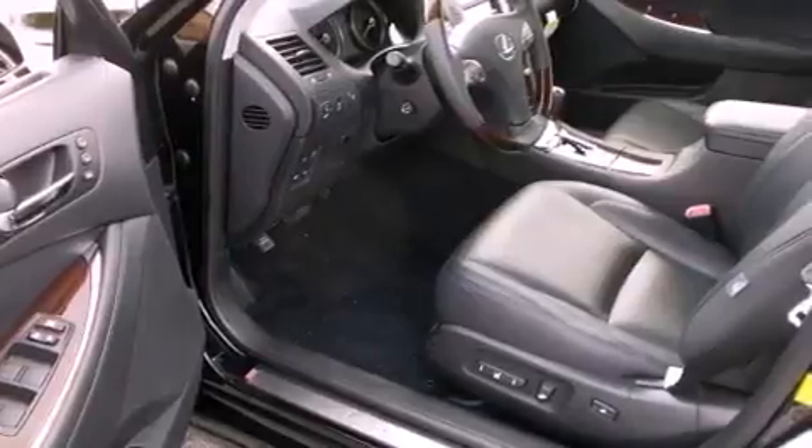Steering wheel memory settings. And the heated seats can warm you up in seconds, keeping you and your passengers comfortable the whole trip.